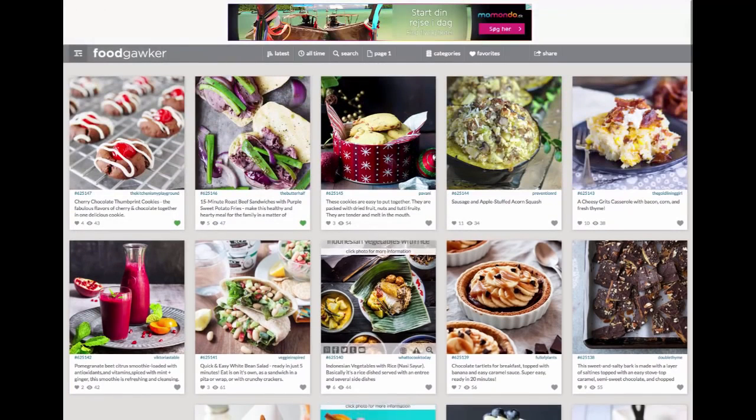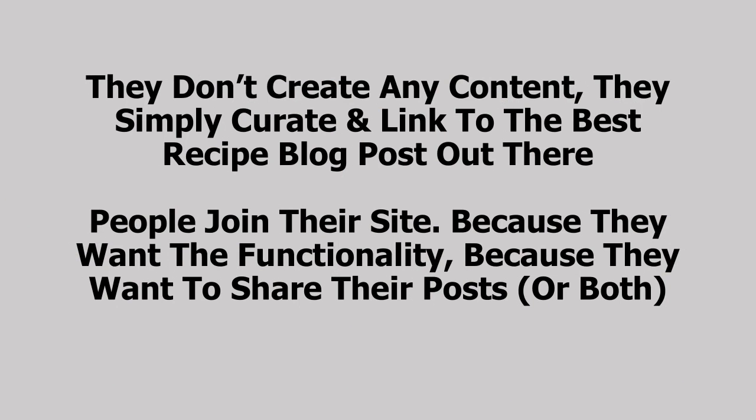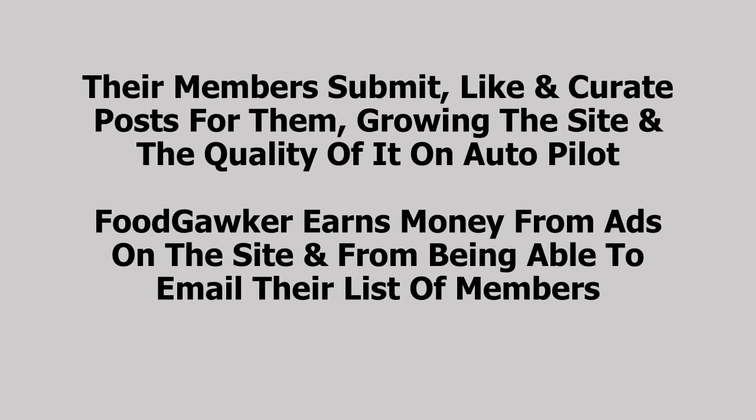You can see they have ads on here, and that's how they make their revenue, along with list income from people who sign up — and they get thousands and thousands of members. So that was a quick look at Food Gawker. What's so great about their site is that they don't create any content — they simply curate and link to the best recipe blog posts out there. People join because they want the member functionality or to share their posts, or both. Their members submit, like, and curate posts for them, growing the site on autopilot. Food Gawker earns money from ads and from emailing their list of members.